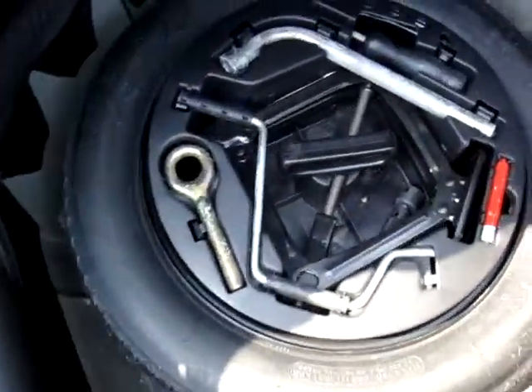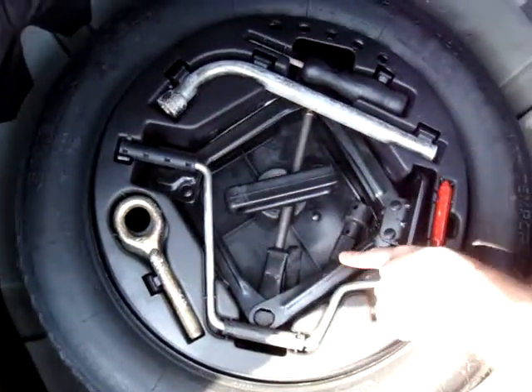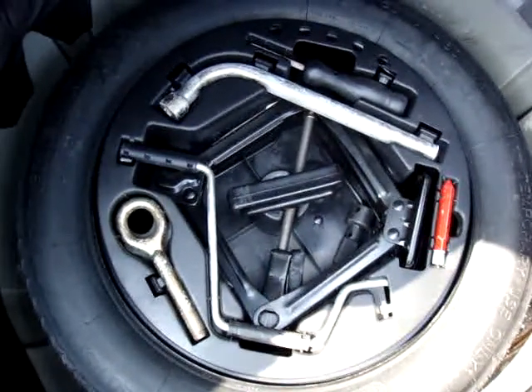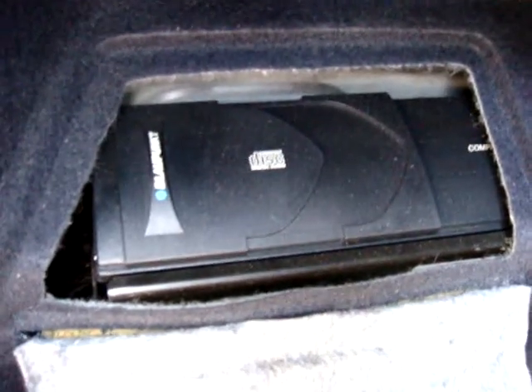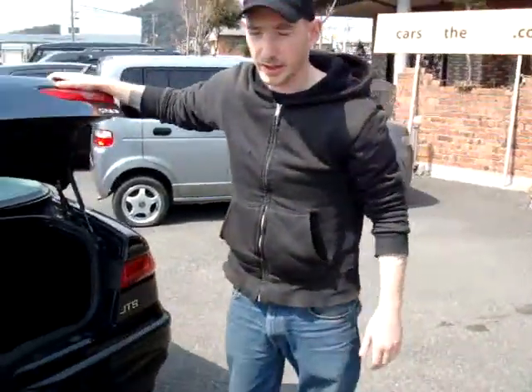Here you're going to see that you're going to have your temporary spare tire. And then here are your tools. It may be hard to see here, but this is actually the jack down here. Another good feature is that this comes with a CD changer, 6 disc. There's also a CD changer up front, and we're going to show you how that works in a second.